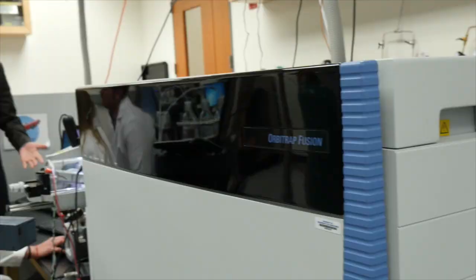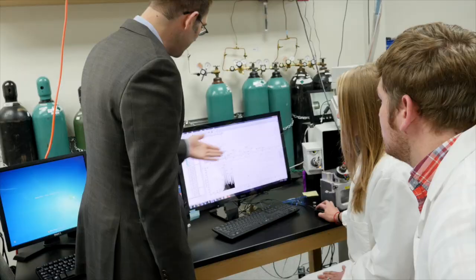The Orbitrap Fusion has been transformative to my group's research in the area of proteomic analysis. One of the things I'm most excited about has been the use of the Fusion mass spectrometer to sequence the almost entire yeast proteome in just over one hour of analysis.